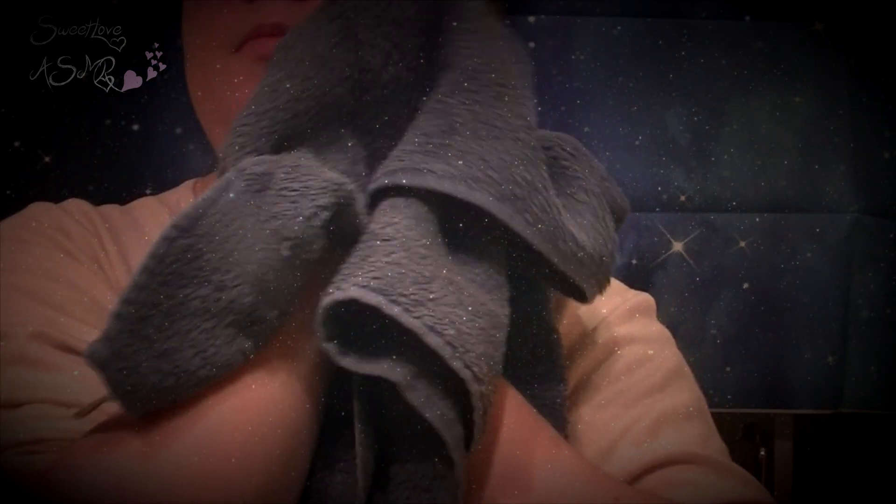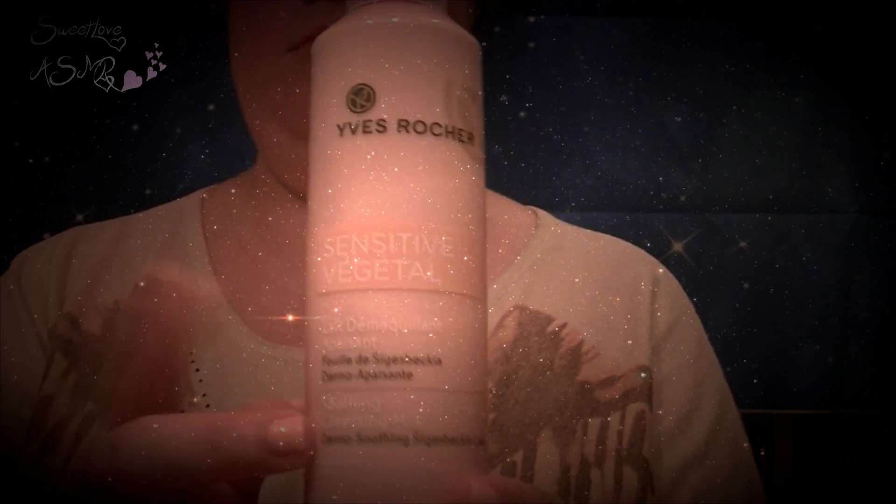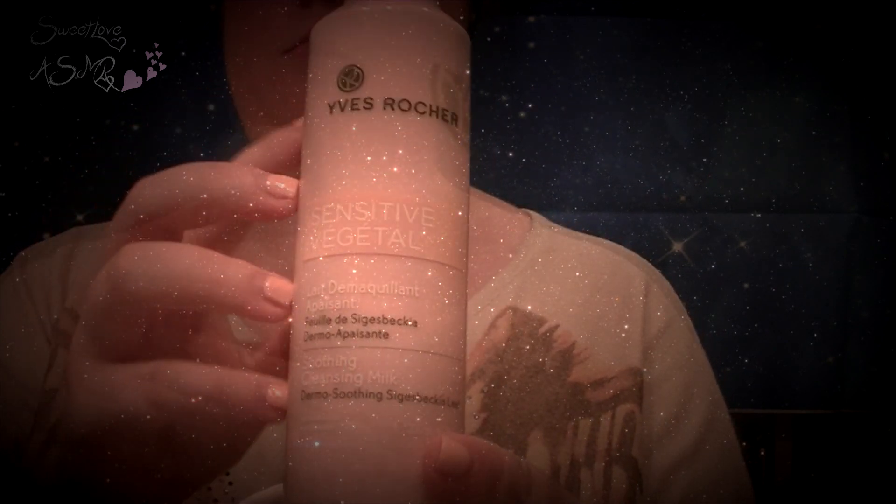Et comme vous avez pu le voir, quand elle est mouillée, elle gonfle. Enfin, je viens essuyer mon visage en tapotant ma peau afin de ne pas trop l'irriter. Ensuite, j'utilise mon lait démaquillant sensitif végétal de chez Yves Rocher, et je vais l'appliquer sur un coton pour bébé afin de l'appliquer délicatement sur mon visage.